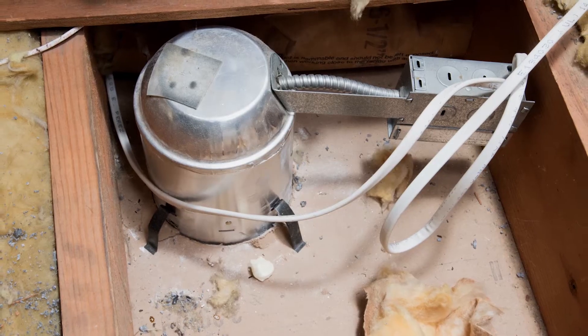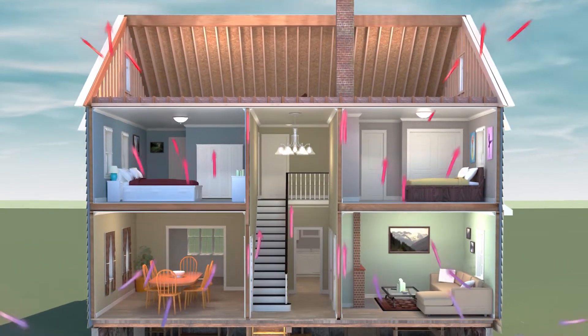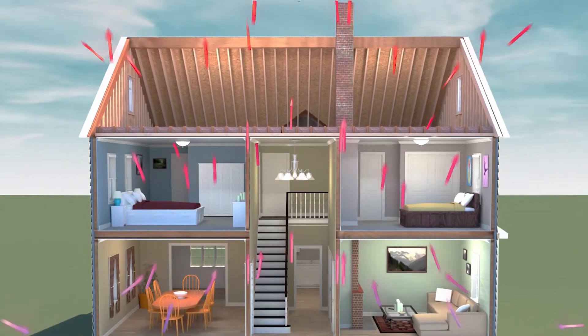Since the attic space is vented, think of the attic space as outside. The air that leaks out takes your heat, your comfort, and your money with it. Whenever air leaks out of our homes, new air must replace it. This new, unconditioned air is pulled in through the bottoms of our homes due to the negative pressure created by the air leaking out of the top of our homes. The only reason outside air leaks in is because inside air leaked out.